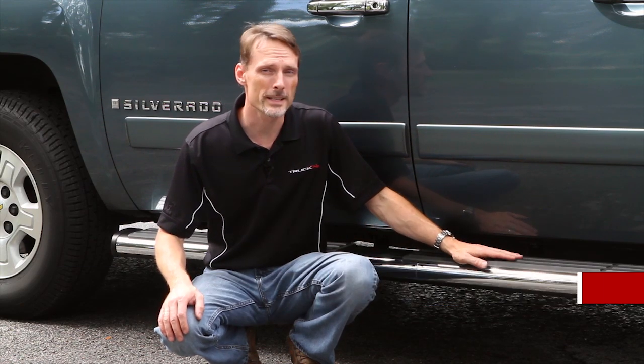This is the Voyager Running Board from IONIQ Automotive. Although it may look like the factory step for GMC and Chevy trucks, there are some very distinct differences.